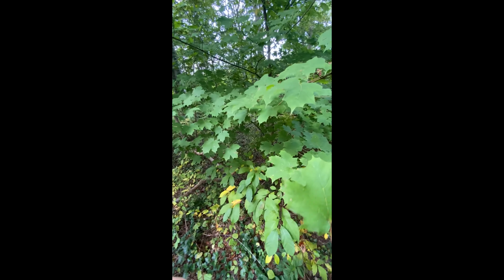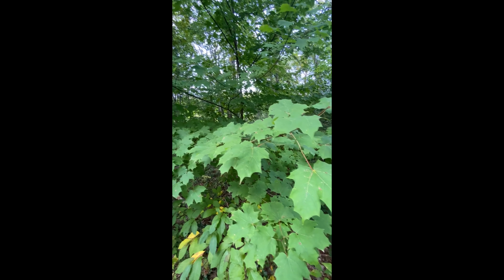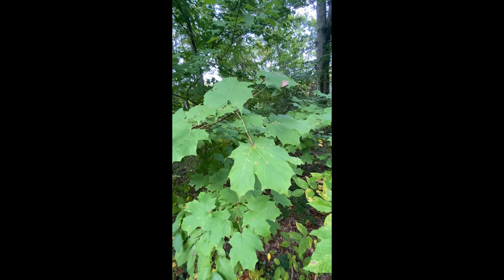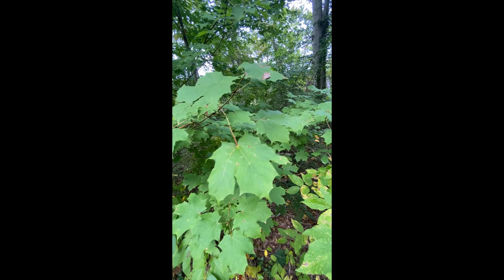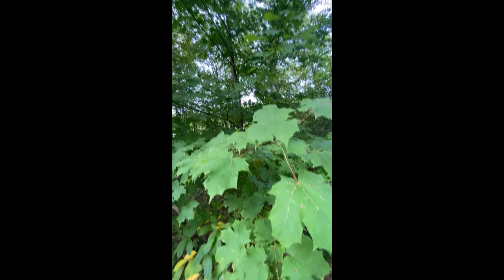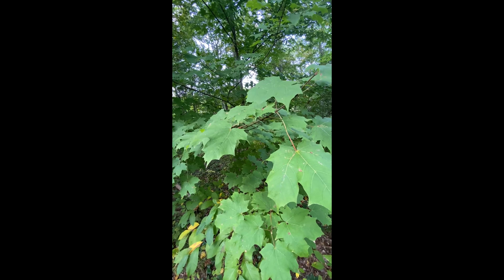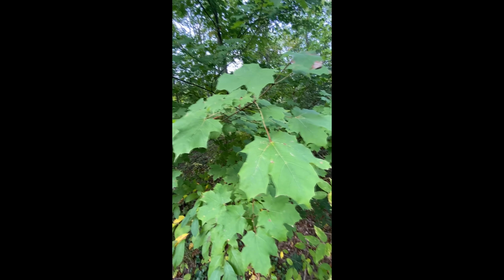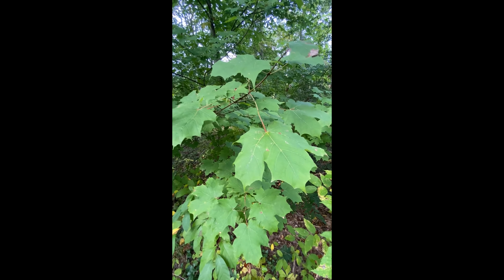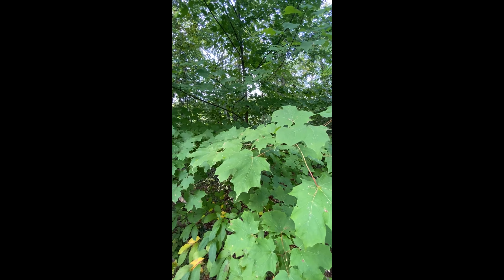The sugar maple is Acer saccharum — Acer being the genus of maples and saccharum relating to sugar. It's the tree species we've used for a long time to tap the sweet sugars of the sap, and it's the source of our maple syrup. We have a couple of these right out on the Felsen Common as well, but I like this one in the woods.